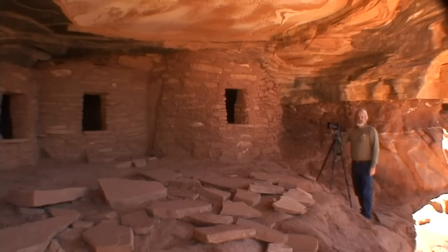What a spectacular location. We've got some great photography, and that pretty well wraps up our visit here to Fallen Roof Ruin in the Cedar Mesa area of Utah. We got great shots — horizontals and verticals from each side — and we're ready to take these images into the digital darkroom.